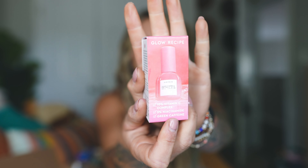Next is from Glow Recipe — the Guava Vitamin C and Niacinamide Eye Cream Gel. I had a thicker banana bright cream before, but this is a gel formula which I think will be nicer underneath the eyes, especially when putting makeup on top.